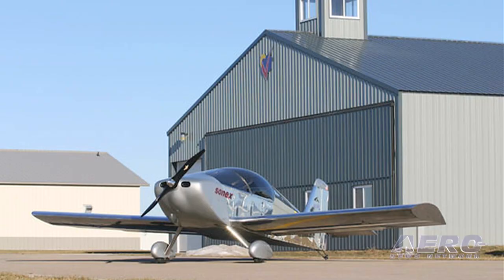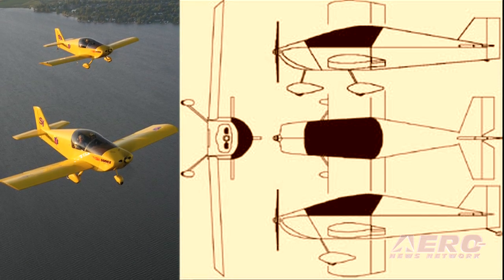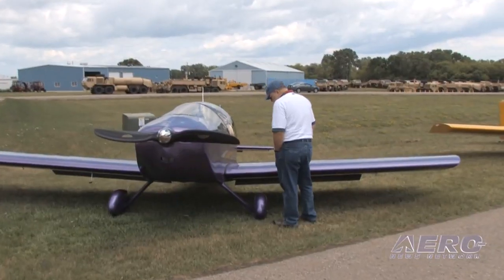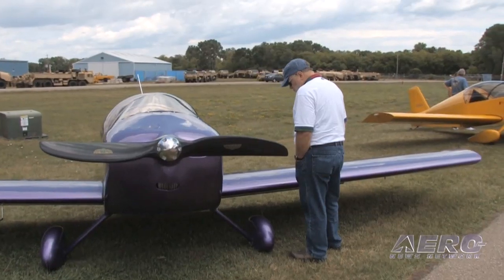The Sonex was the first aircraft to come along, originally designed to conform with European microlight standards because there was a request for that market, and it was actually designed to be in production in Europe for that purpose. That really drove a lot of what we did with the plans and the level of detail they're drawn in. It just happened that the microlight standards were the model used for the United States sport pilot regulations, and that worked out really well for us.